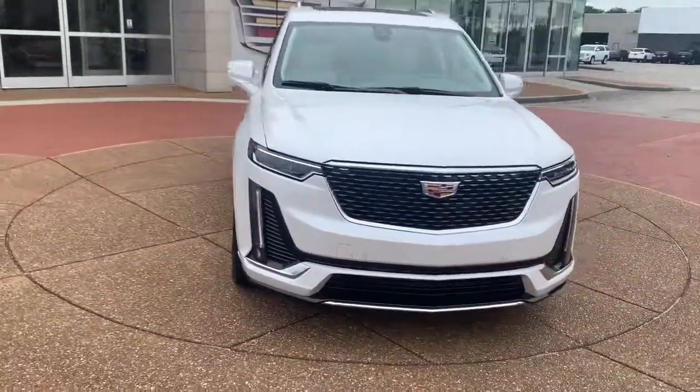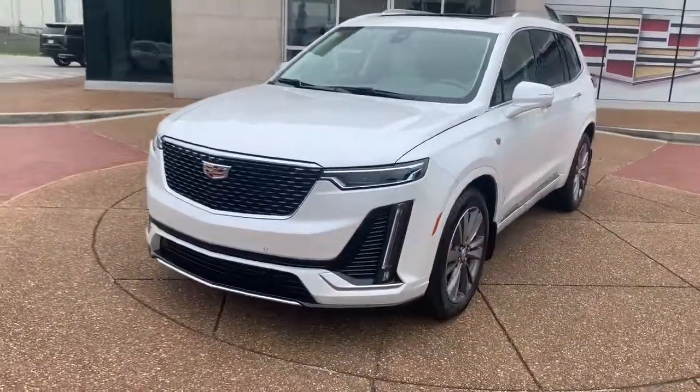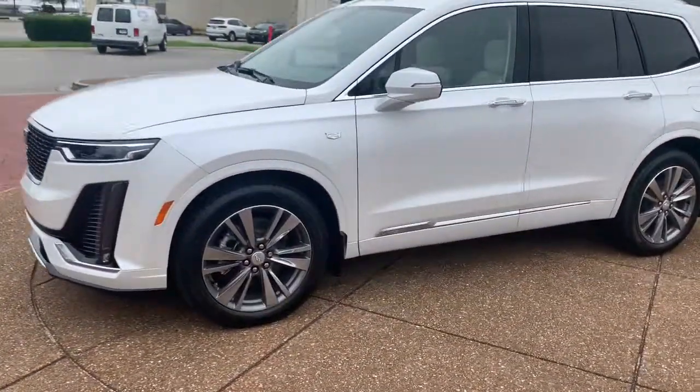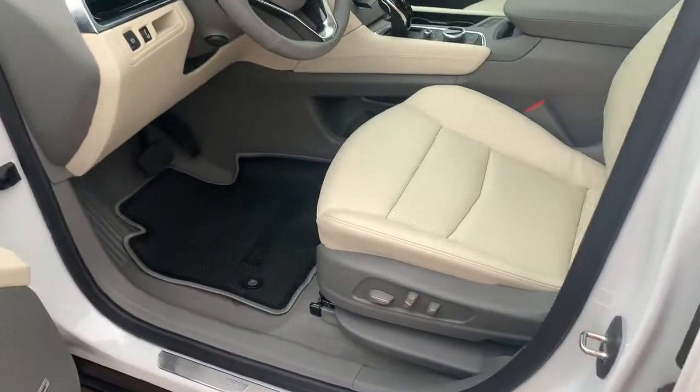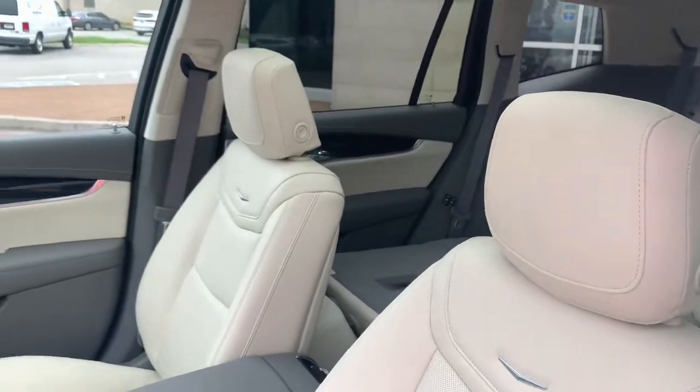Panoramic roof, hands-free liftgate, keyless entry, sun moonroof, remote engine start, power passenger seat, V6 cylinder engine, premium sound system, power liftgate, heated mirrors.